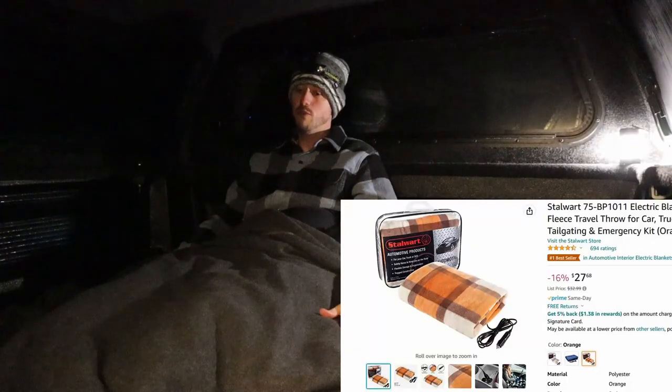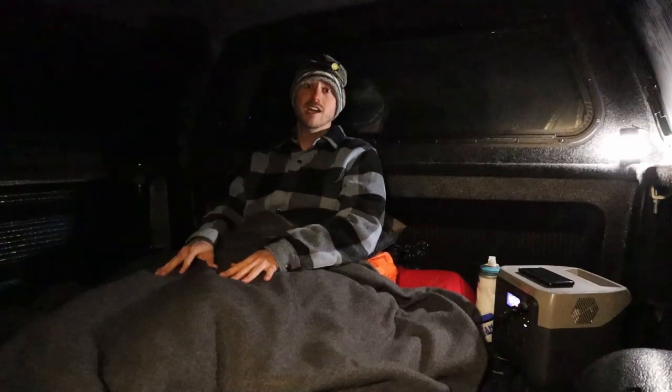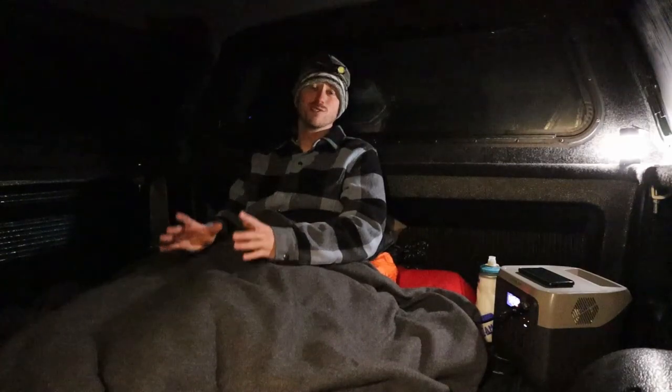I'm on my large memory foam pad, inside my sleeping bag which is a zero-degree bag, and then on top of that I have a 12-volt blanket. To trap all that heat in I'm using a wool blanket. Kind of different layers here, but I'm hoping I stay warm because right now I am freezing, basically waiting for everything to heat up.